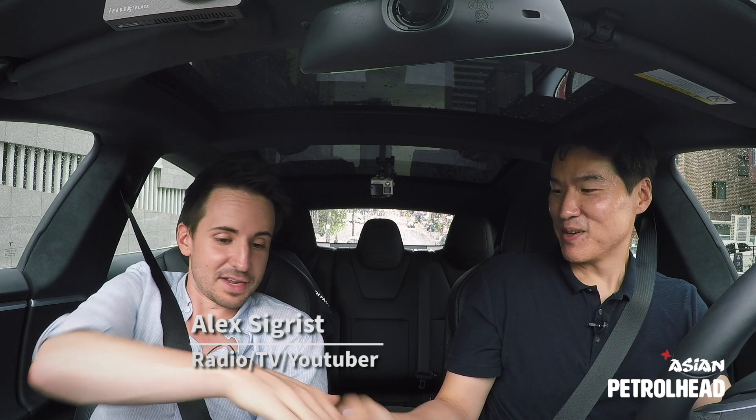Hello Alex! Hey, how's it going? Good to see you again. It's great to see you, and even better here.